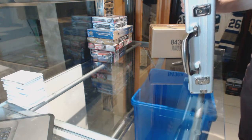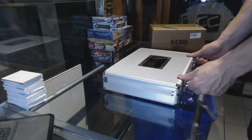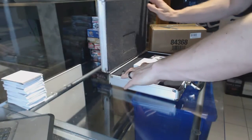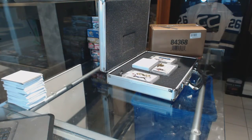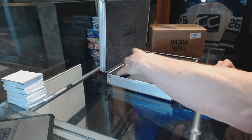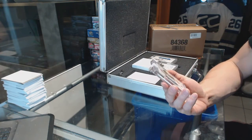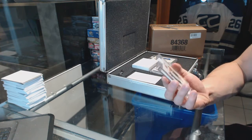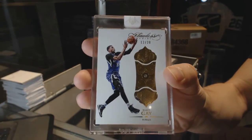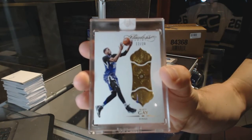I'll just throw that on the case for now. The card's on top — the red here, I might as well do them. We've got number 12 of 20, the Flawless Base Diamond, Rudy Gay. 12 of 20, Rudy Gay.